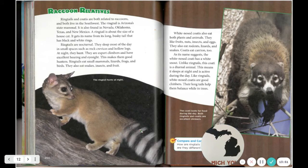Ringtails and coatis are both related to raccoons and both live in the Southwest. The ringtail is Arizona's state mammal, also found in Nevada, Oklahoma, Texas, and New Mexico. A ringtail is about the size of a house cat and gets its name from its long bushy tail that has black and white rings. Ringtails are nocturnal — they sleep most of the day in small spaces such as rock crevices and hollow logs. At night they hunt; they are expert climbers with excellent hearing and eyesight. Ringtails eat small mammals, lizards, frogs, birds, snakes, insects, and fruit.